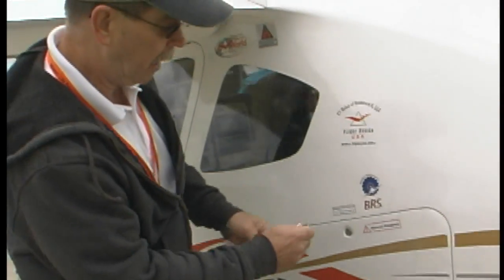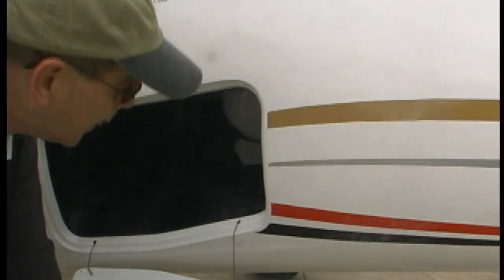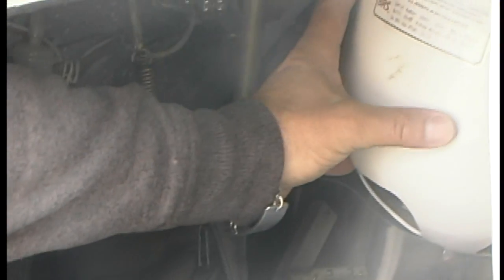A new feature on the LS is a locking baggage compartment — very simple. That just dangles down so you have full access to it. As you look back in here, you can see the whole parachute system — the canister that holds the parachute is right in there. And then you've got all kinds of baggage area; I can't even reach as far back as it will go.